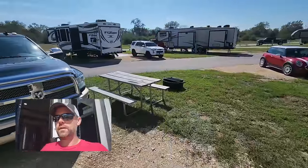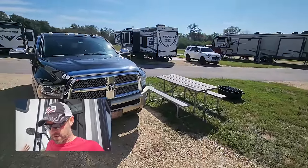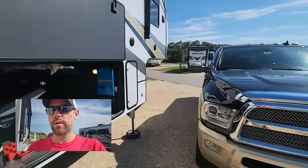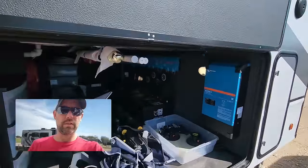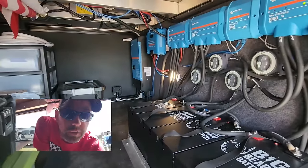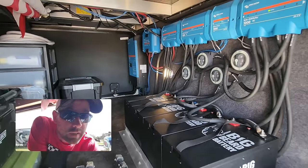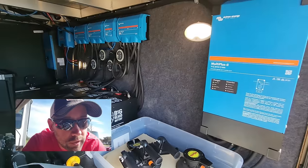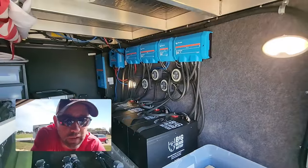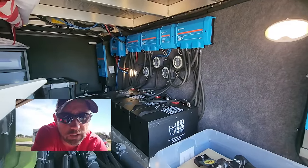We just left the NRVTA, done with the course. That was a great time. They finished up our install - the rest of the upgrade that we should have gotten in the first place. Leslie keeps telling me. They added this second MultiPlus over here and added another battery, which meant we had to add another bus bar for all the connections.